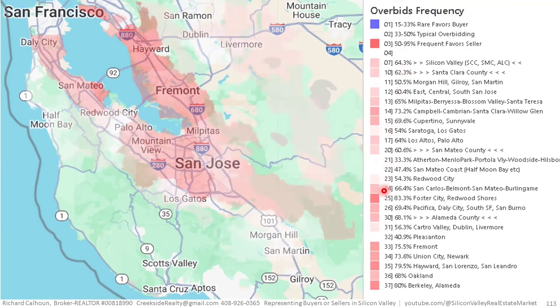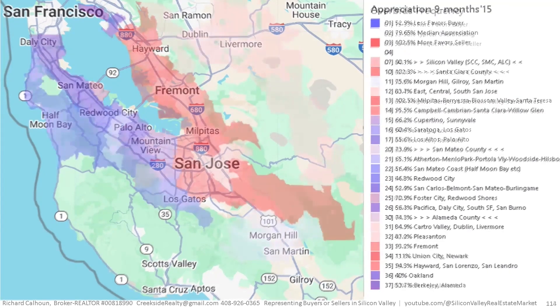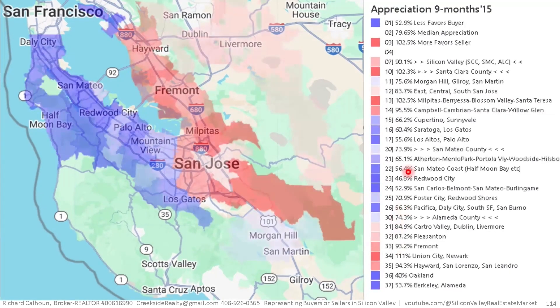Looking at frequency of overbidding, Berkeley and the city of Alameda, as well as Hayward, are basically both at 80% of sellers getting overbid. The highest I think I've seen is 95% of sellers getting more than their asking price.